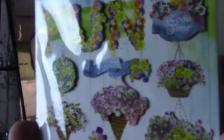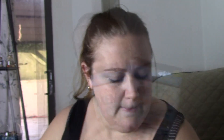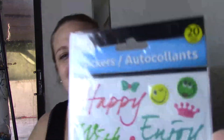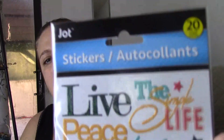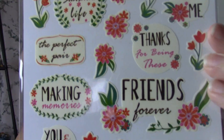They also had these ones that were word stickers, with really pretty floral designs. After figuring out the lighting a little bit better so there's less glare, the next set of stickers I found were these friends ones. I thought they were super cute.